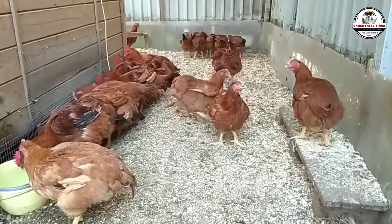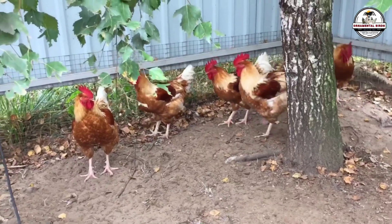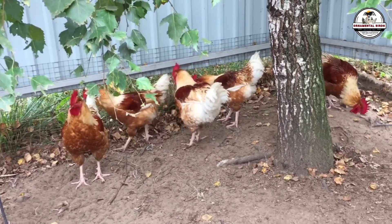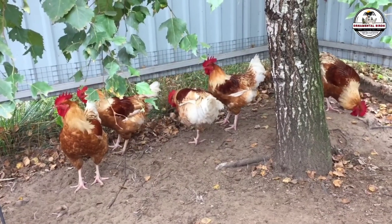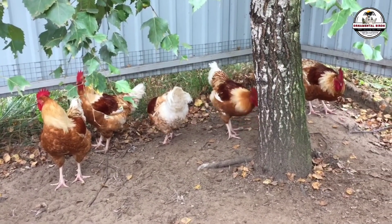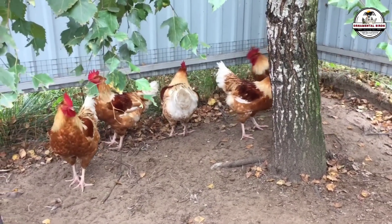The mistake that 90% of backyard breeders make is trying to have one single bird do everything. They want a hen that lays 300 eggs, provides 5 pounds of meat, and also serves as the mother for next year's progeny. That sounds great on paper, but in terms of your bottom line, it's a financial disaster. The Joper model teaches us that real profitability only appears when you have the courage to separate your breeding genetics from your final production.